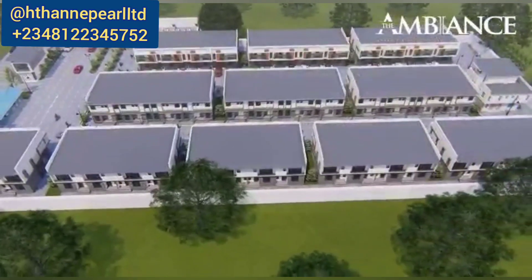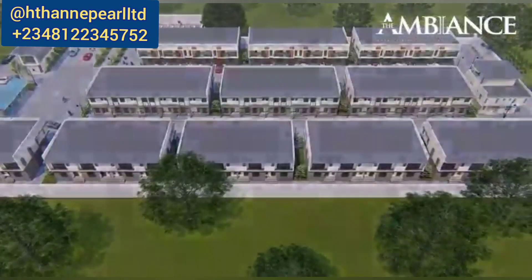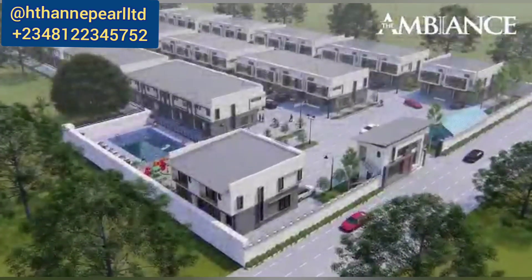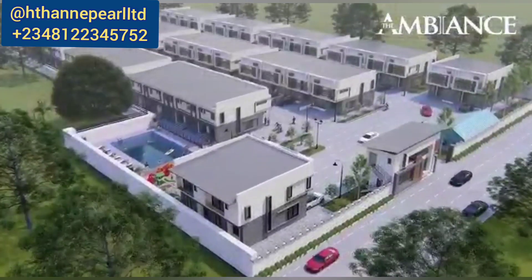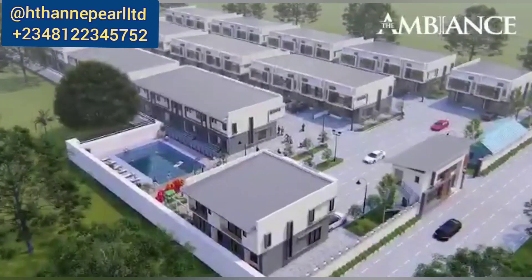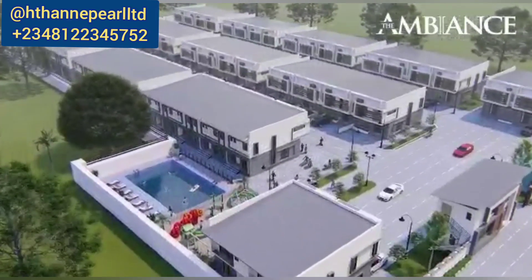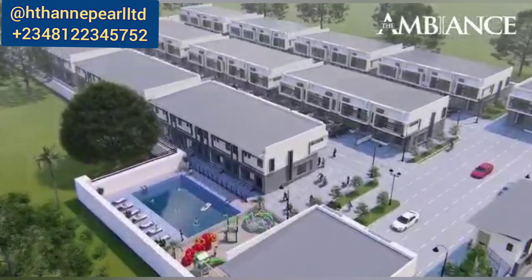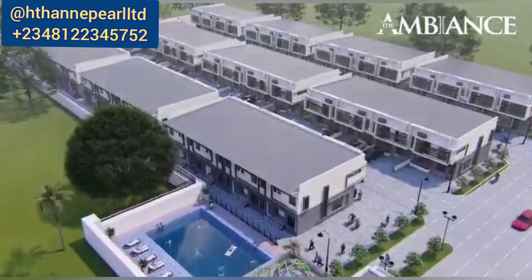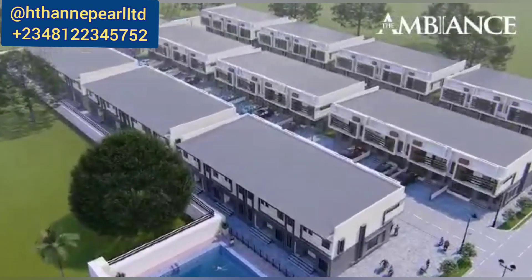One great thing about off-plan is that you can easily monitor the construction process. The first reason to invest here is that this location has one of the best titles, which is Governor's Consent. The second reason is that it's easily accessible — from the main road to this property is less than three minutes drive. The main express I'm referring to is the Lekki-Epe Expressway, the famous expressway that connects to many beautiful and well-known estates.